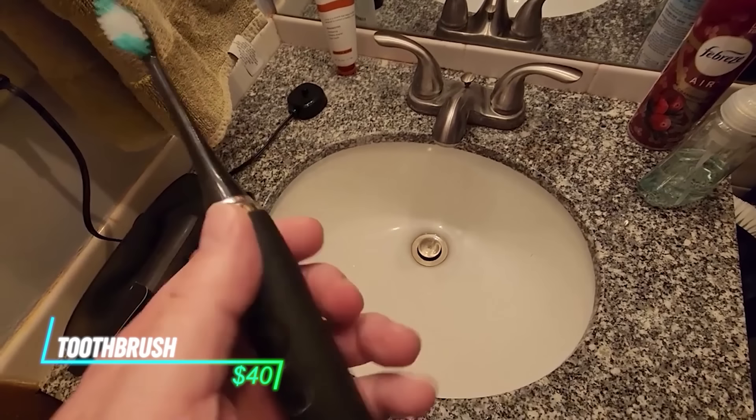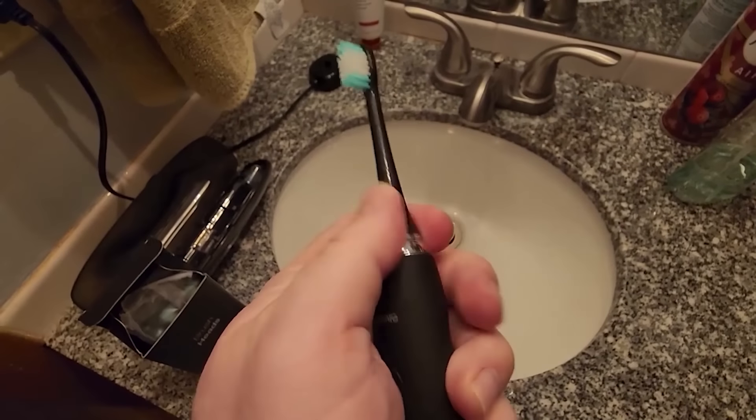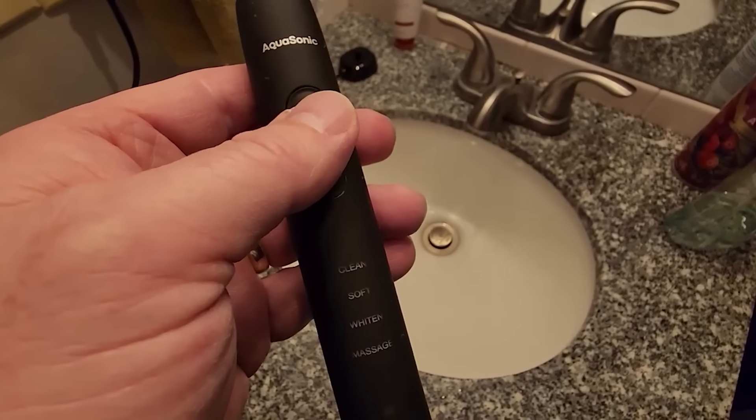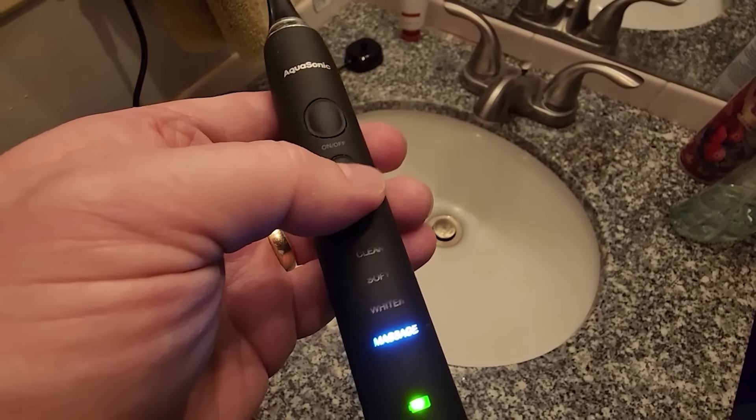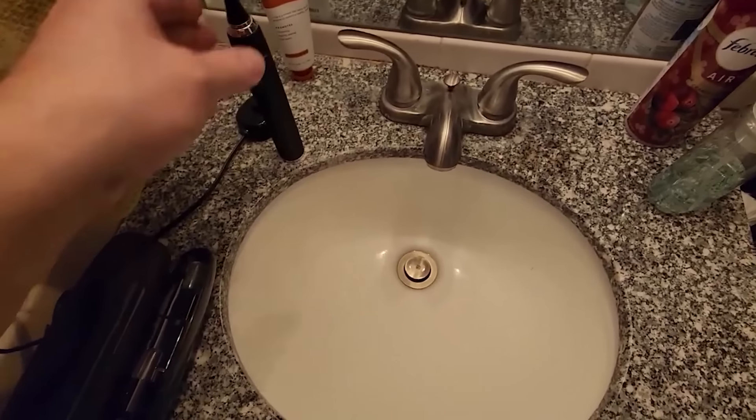The Aquasonic Black Series Ultra Whitening Toothbrush is an electric toothbrush that promises a clean and whiter smile. It has multiple brushing modes for different needs, a timer to ensure proper brushing time, and is waterproof for safe shower use. It even comes with eight brush heads.